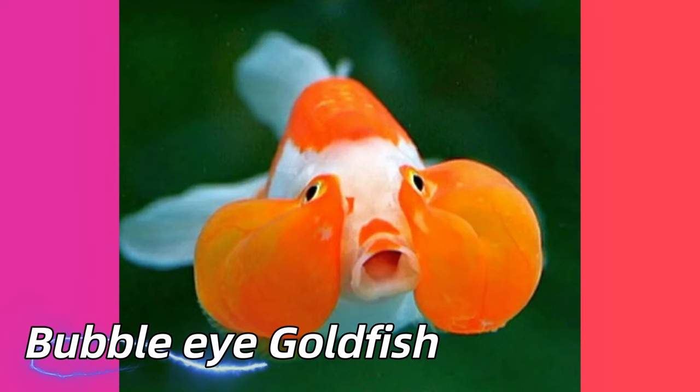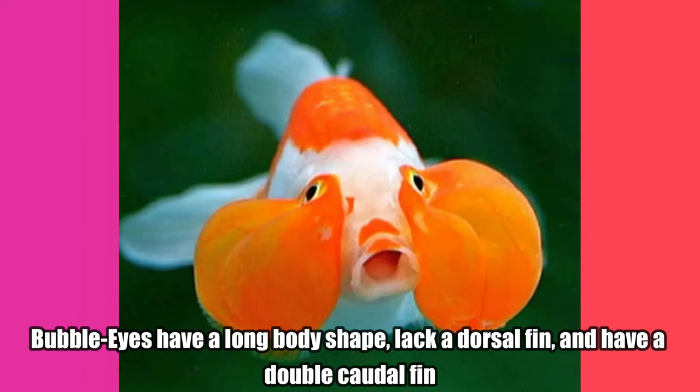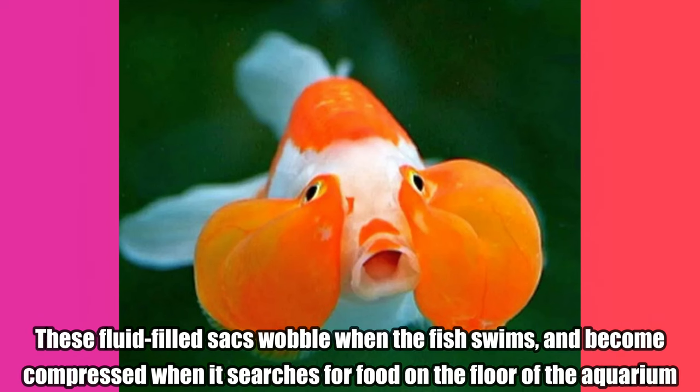Bubble Eye Goldfish. They have bubble-like sacs under their eyes. Bubble eyes have a long body shape, lack a dorsal fin, and have a double caudal fin. These fluid-filled sacs wobble when the fish swims, and become compressed when it searches for food on the floor of the aquarium.